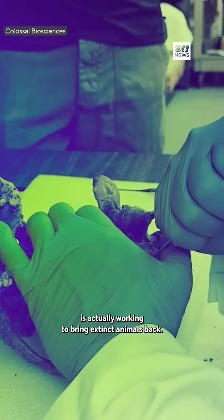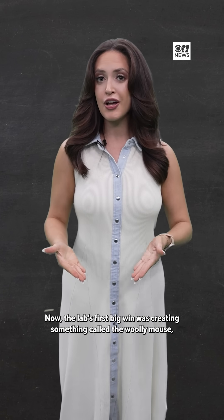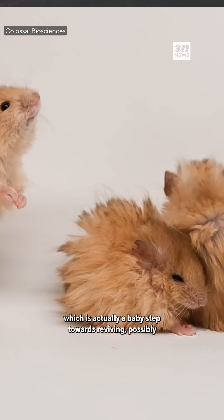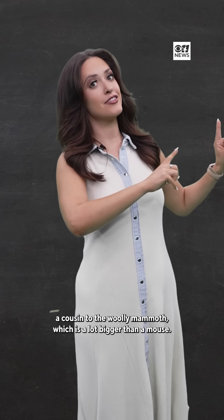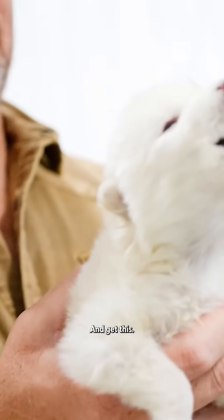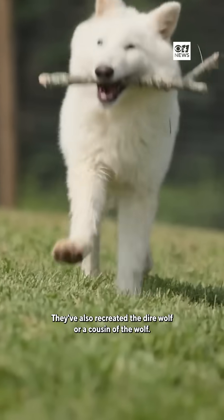The lab's first big win was creating something called the woolly mouse, which is actually a baby step towards reviving possibly a cousin of the woolly mammoth — which is a lot bigger than a mouse. And get this: they've also recreated the dire wolf, or a cousin of the wolf.